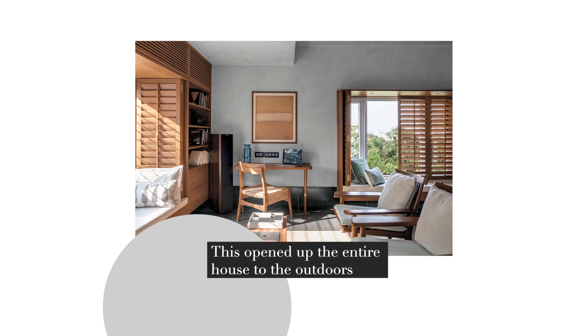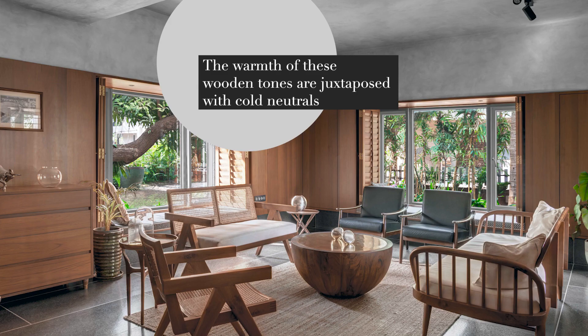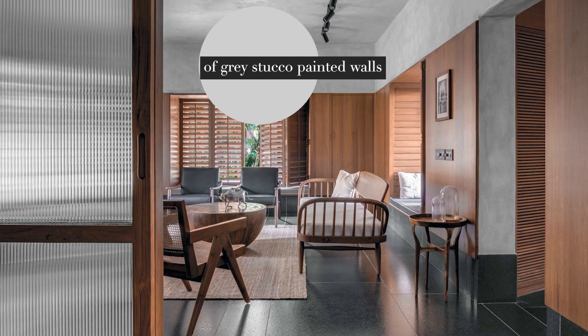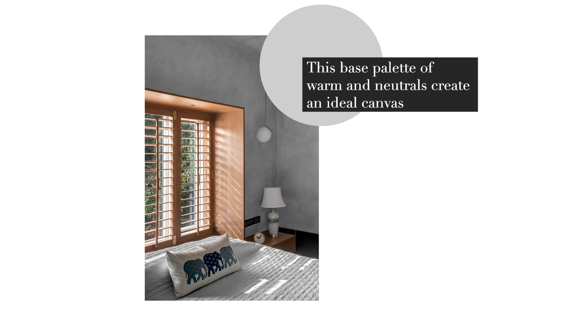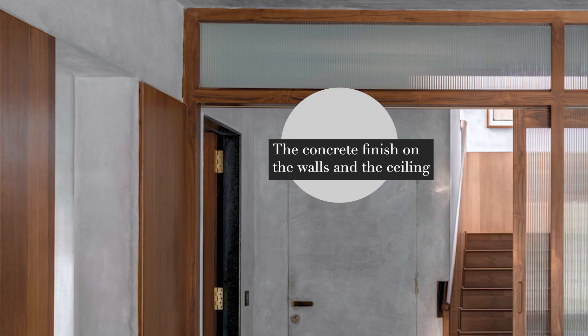This opened up the entire house to the outdoors, bringing in a lot of natural light and natural ventilation. Wood is one of the core materials used extensively. The warmth of these wooden tones is juxtaposed with cold neutrals of grey stucco painted walls, light grey quota, and black granite flooring. This base palette of warm and neutral tones creates an ideal canvas to accessorise with vibrant artworks and installations to pep up the space.